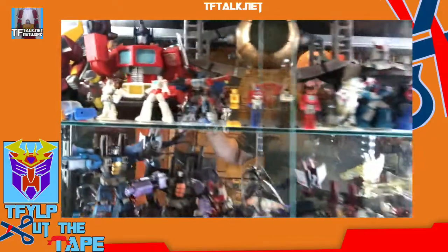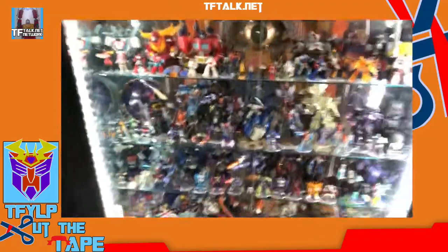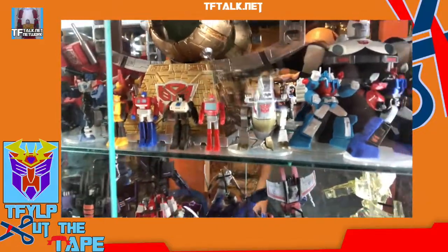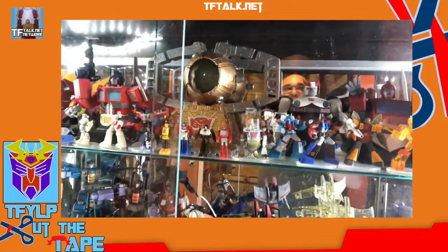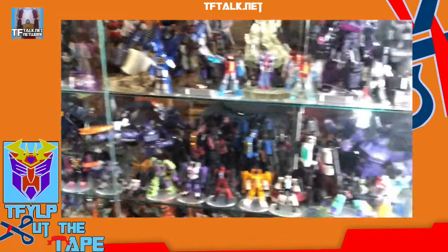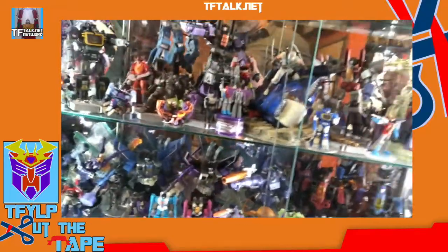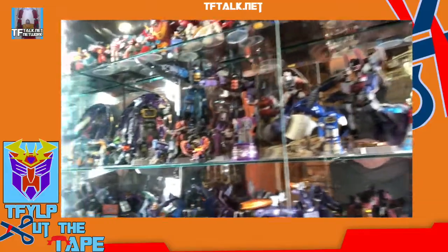We'll end it there. By the way, these are the new dollar store figures — go get them, they're really cool. We'll end it there, let's cut the tape. We'll see you next week; I'll plan better for next week — it's a work in progress. If you want to yell at me for today's episode, you can email me at cutthetape@tftalk.net. Thank you, be nice to each other, register to vote. Peace.